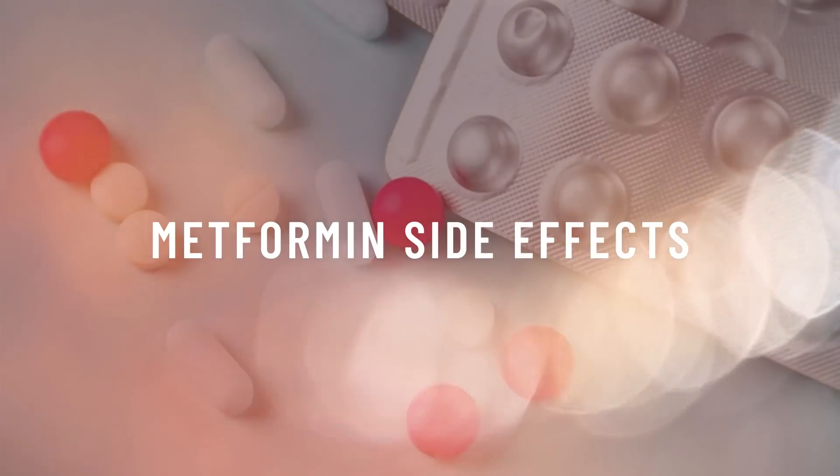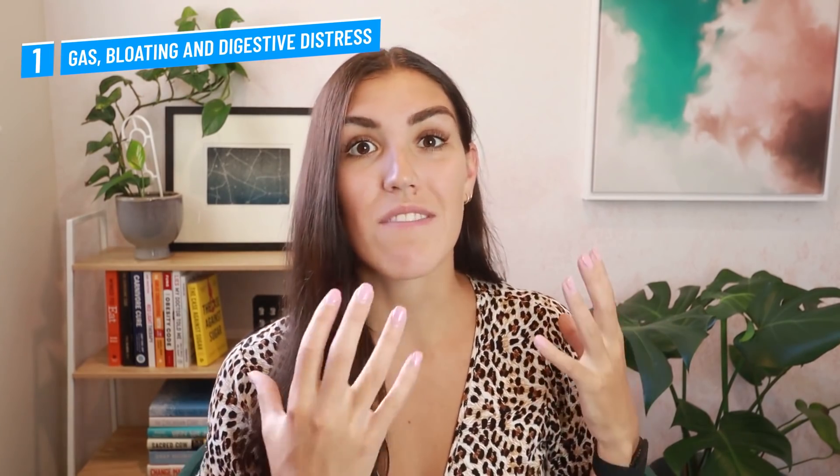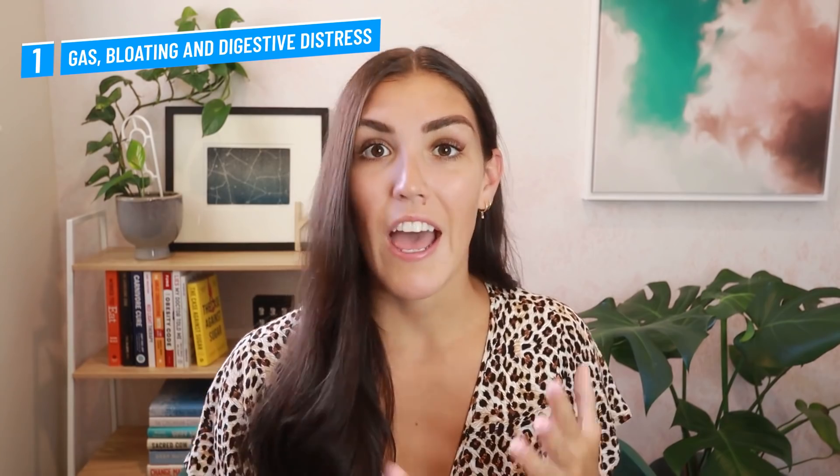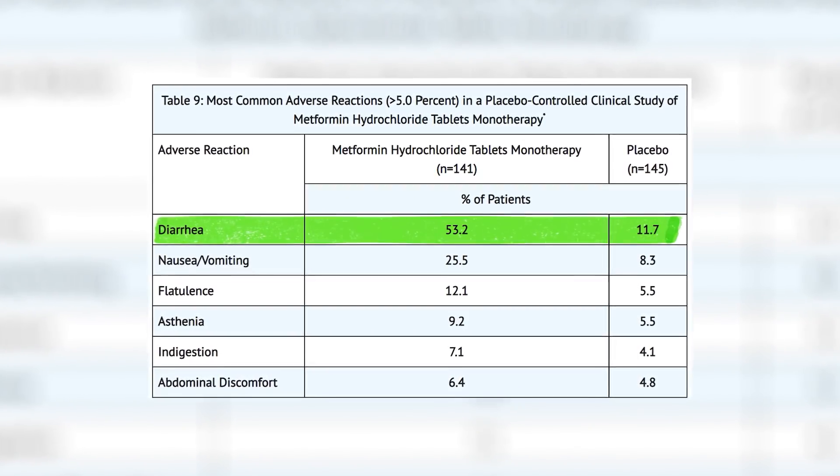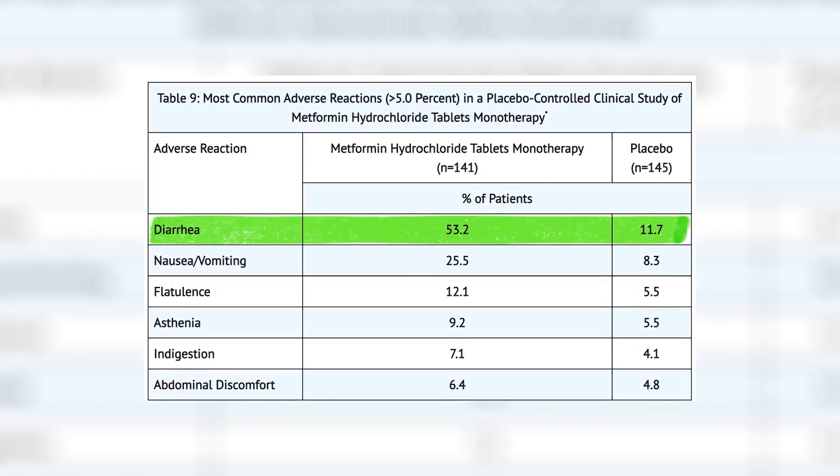Right now you might be thinking that metformin sounds pretty great, but unfortunately no drug comes without side effects. We're going to start off talking about some of the less severe side effects of metformin and then get into some of the more serious ones. Number one: gas, bloating, and digestive distress. This is one of the most common side effects of metformin and the reason why a lot of people who are prescribed it stop taking it. Over half of the people prescribed metformin report experiencing diarrhea as a result.